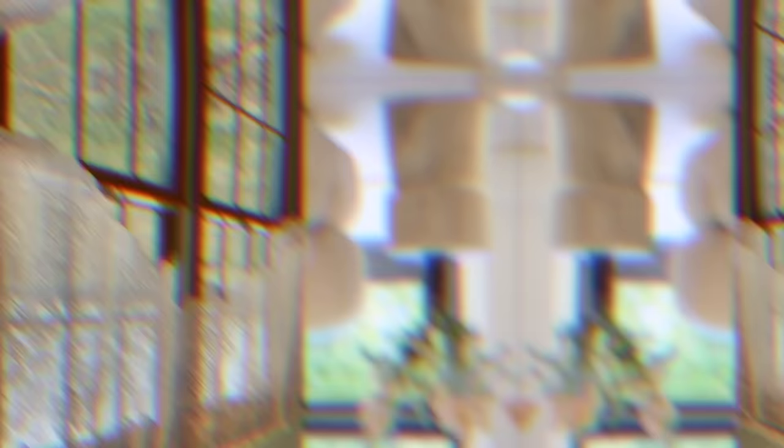Outdated drapes — especially anything with lace or frou-frou details — are overwhelming your space. Replace them immediately. Roman shades are wonderful. Electronic shades are great and can be put on your home system so they go up and down as needed. But my absolute favorite solution for the dated-curtain problem is sheer curtains.